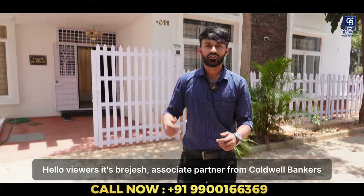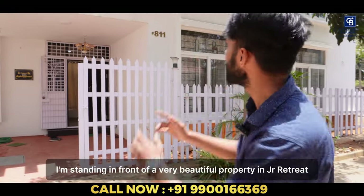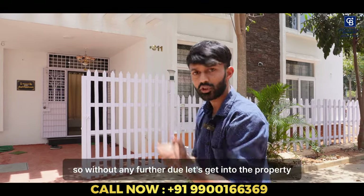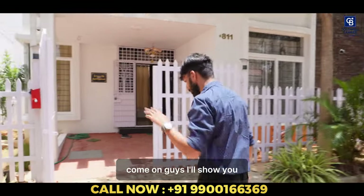Hello viewers, it's Brijesh, associate partner from Coldwell Bankers. I'm standing in front of a very beautiful property in JR Retreat, which is located in Chanapura. So without any further due, let's get into the property. Come on guys, I'll show you.